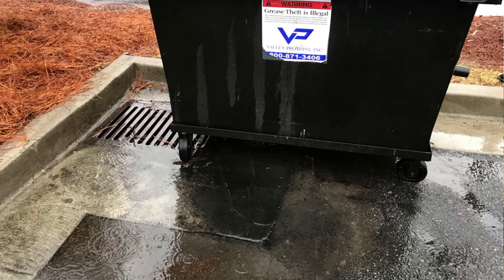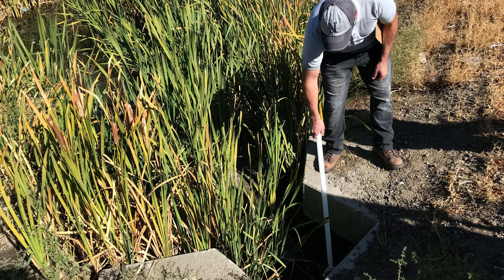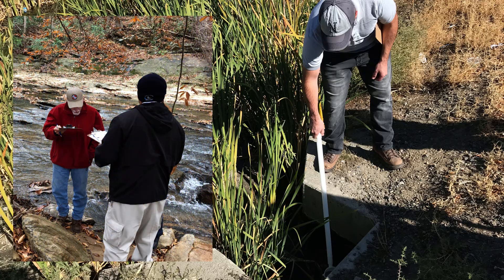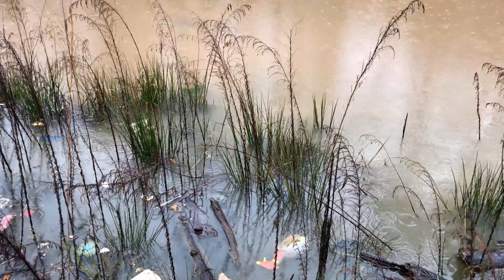If you notice that there's pollution, or maybe you're getting a complaint, or just doing outfall investigations, there's a procedure you can follow that will actually help take it to the next level in a way that's going to keep that creek clean and keep your watersheds clean.